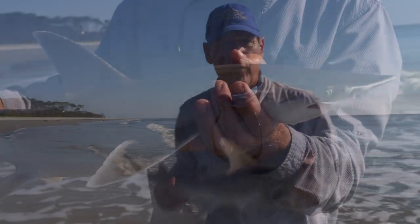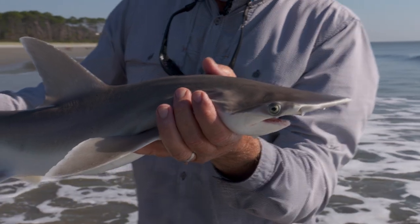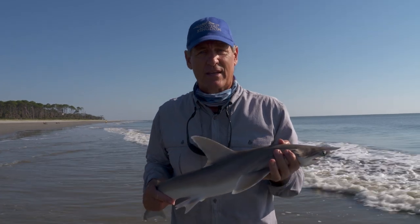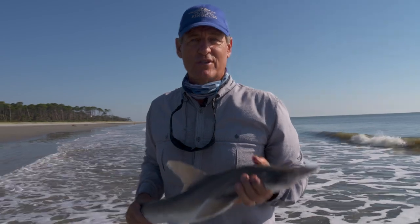Just remember, these fish can't survive without clean water, quality habitat, and all the things that go with that. Also remember, you don't have to travel to other parts of the world to see amazing things — there are lots of cool animals right here in the Lowcountry. Thanks for joining us for Coastal Kingdom.